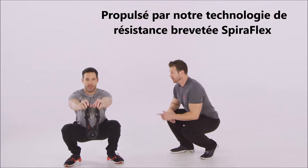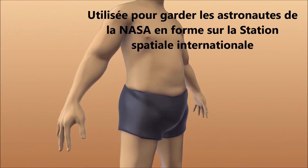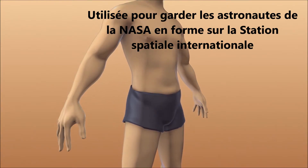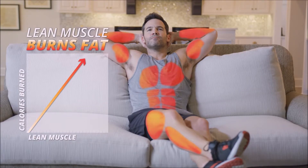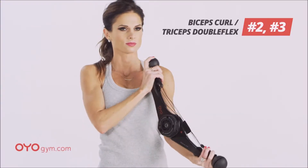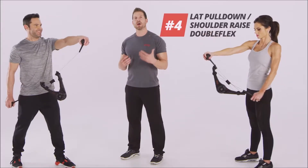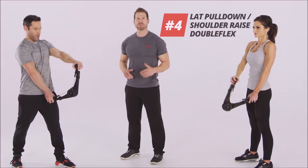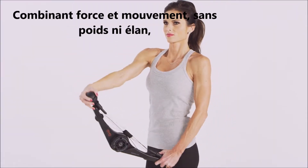Studies show building lean muscle transforms your body into a calorie-burning machine that continues to burn fat even when you're resting. The next exercise builds great-looking arms — you activate both your biceps and triceps with one easy double-flex movement. Another two-in-one double-flex exercise strengthens your back and shapes your shoulders, firing the same muscles as free weights but with less chance of injury.